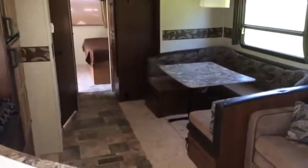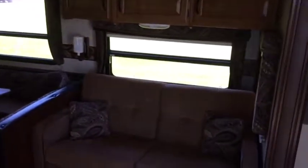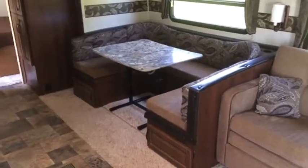Jim, as we're walking through, we're taking a look at our living room area. It's got the super slide where the whole living room slides out right here. It does have the fold-down sofa right there with the storage underneath. It's got the U-shaped dining area, which also turns into a big full bed right there.